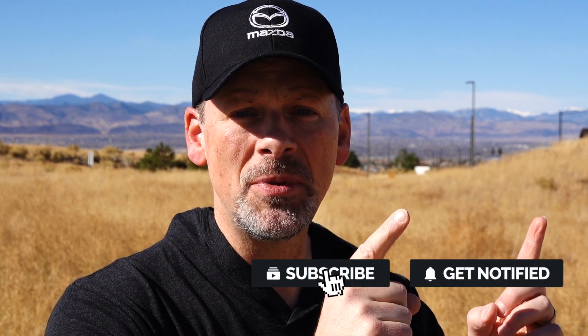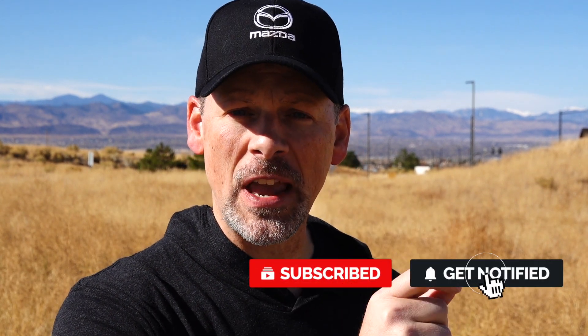Before we continue, please don't forget to subscribe and turn on notifications so you're made aware of future videos. If you like this video, I would love it if you could give it a thumbs up and let me know what you think — leave your comment below.